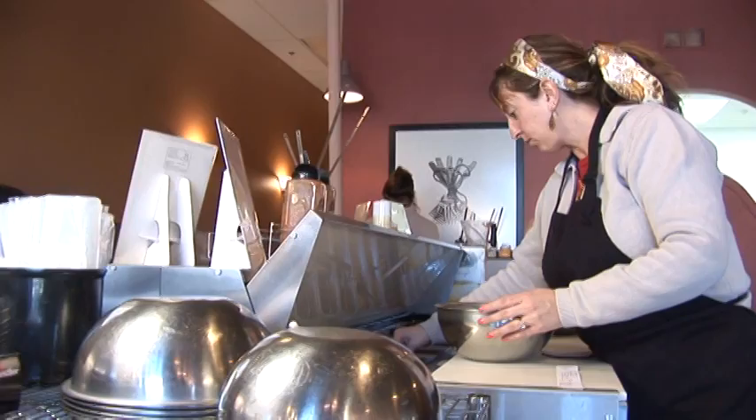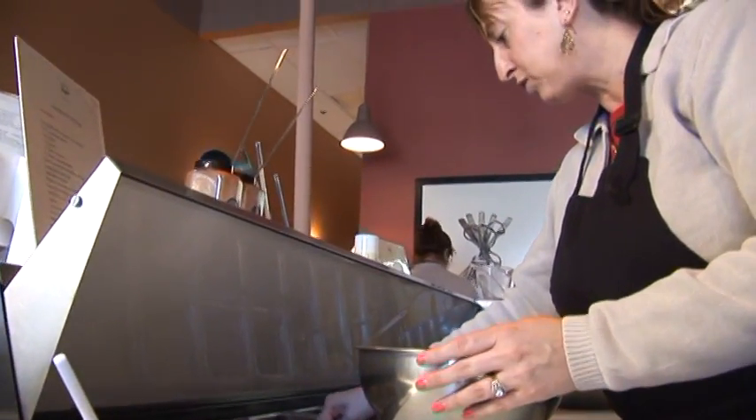Food in the grocery stores is processed and has so much sodium in it. Everything here is in its original state. We don't add any MSG or anything to the products.